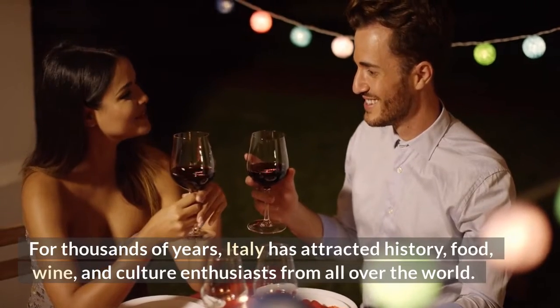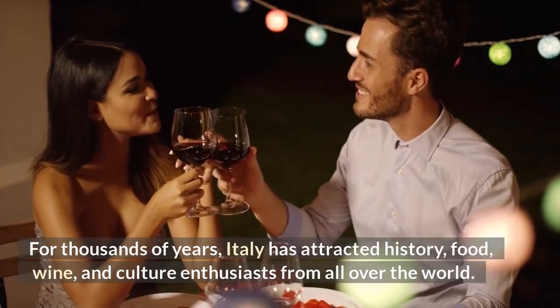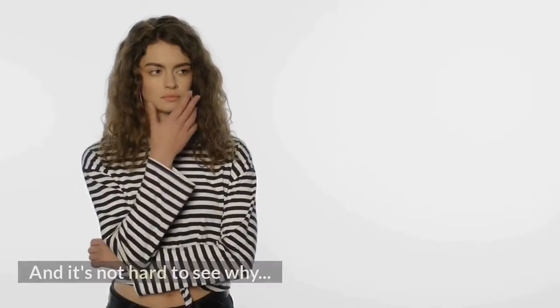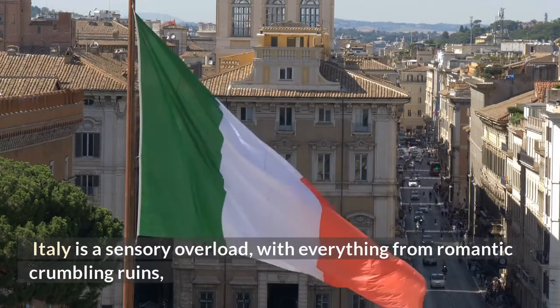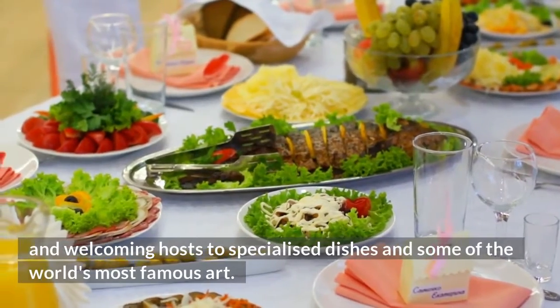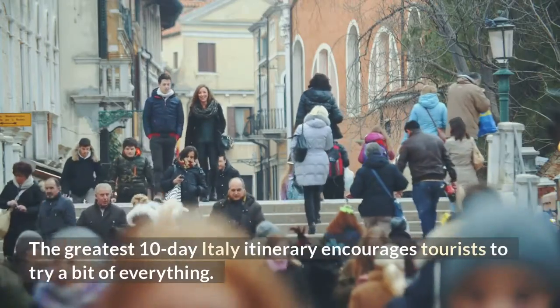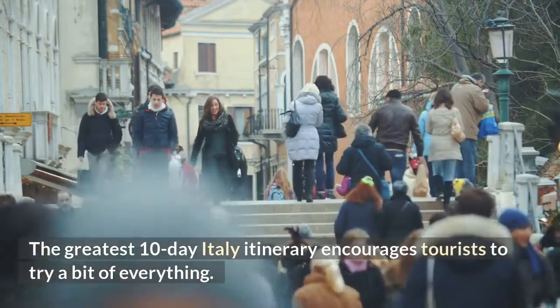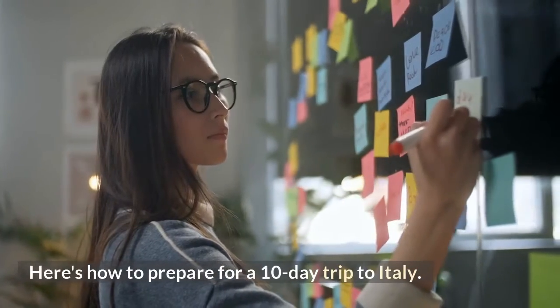For thousands of years, Italy has attracted history, food, wine, and culture enthusiasts from all over the world, and it's not hard to see why. Italy is a sensory overload, with everything from romantic crumbling ruins and welcoming hosts to specialized dishes and some of the world's most famous art. The greatest 10-day Italy itinerary encourages tourists to try a bit of everything. Here's how to prepare for a 10-day trip to Italy.